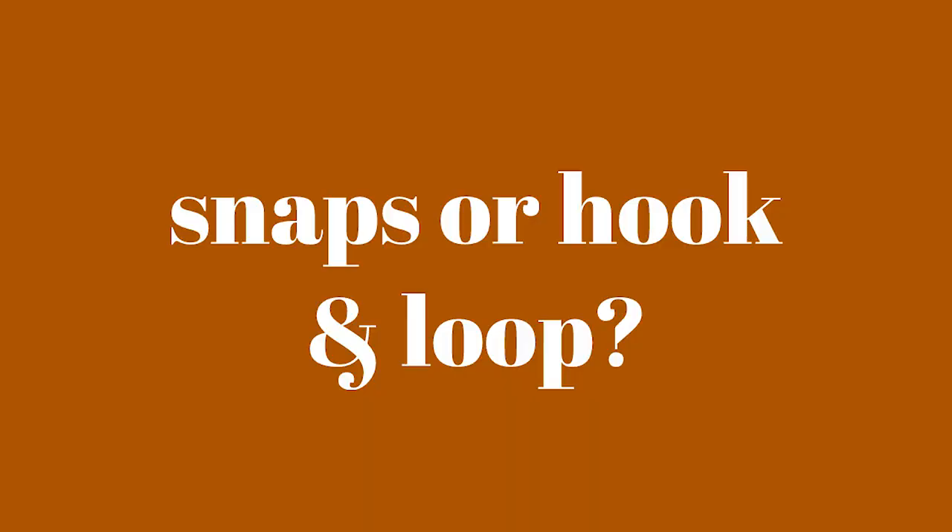Would you rather snaps or hook and loop? Snaps all the way. I love using snaps, they're definitely my favorite. I don't really like the Velcro ones either for changing at night — the Velcro is really loud. I haven't used the hook and loops but I'm pretty sure I would still like the snaps better from what I've seen.